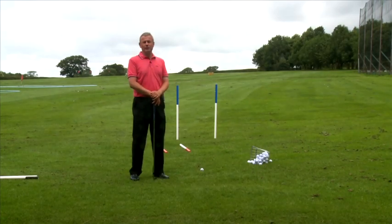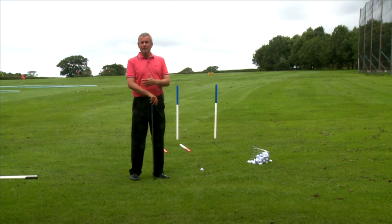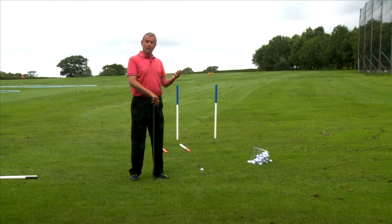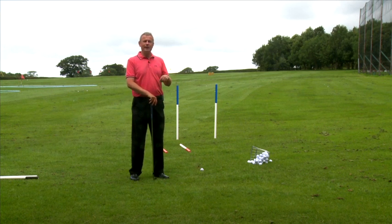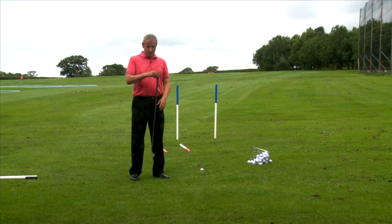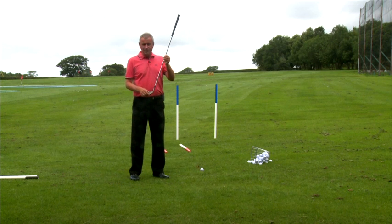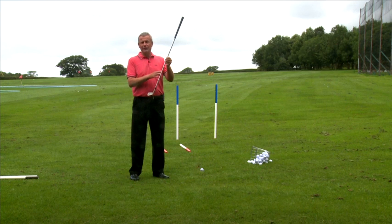Hi, my name's Paul. I've played with a lot of amateur golfers who suffer from the slice. What they tend to do is the more the ball goes to the right, the more they aim to the left. Quite logical, but what you really don't understand is why that ball is spinning from left to right for a right-hander. And it is the difference between the path on which this club is swinging and the angle at which the face is pointing.